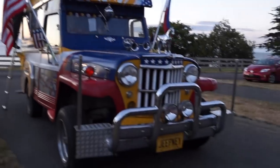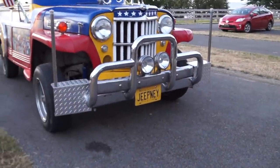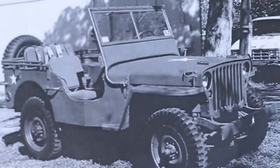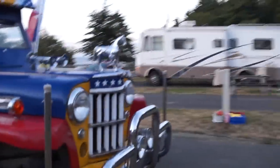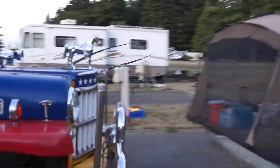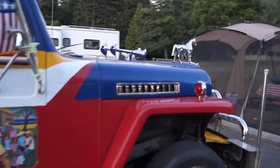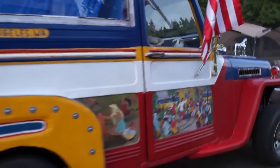It even says 'jeepney' in the front. If you've spent some time in the Philippines, you know what a jeepney is. The original jeepneys were actually built from leftover U.S. Army jeeps that were left in the Philippines after World War II. They're still around today and still used as a really popular mode of transportation in the Philippines.